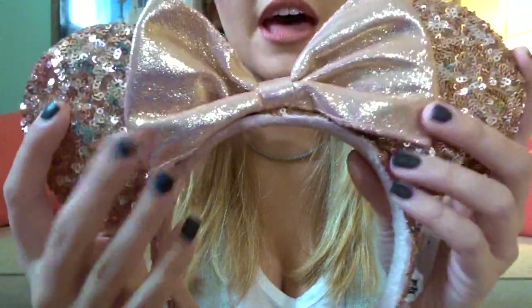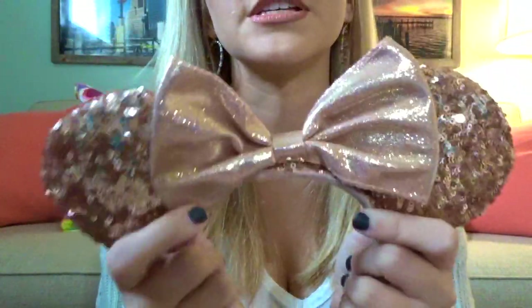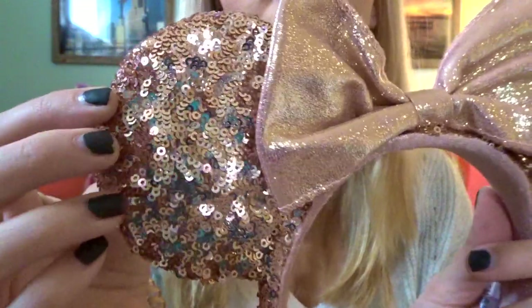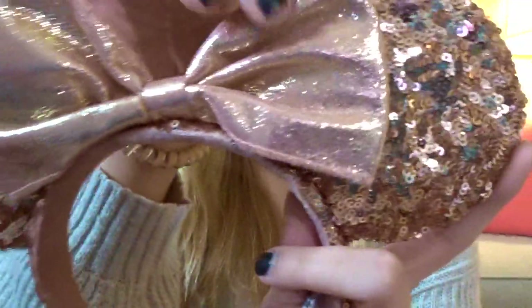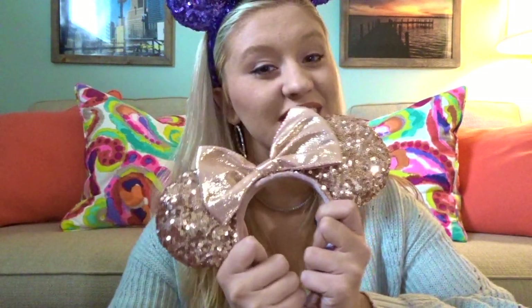The next pair are the classic rose gold sequin ears. These are the beautiful rose gold ears that took over Instagram for a while — rose gold was such a huge deal. They're a pretty rose gold sequin with a sparkly rose gold bow, and the sequins go all the way down. They go with a lot because this rose gold pink color has just become a staple. Love these.